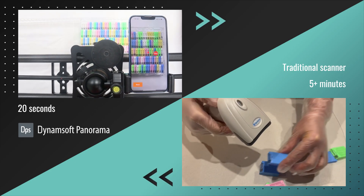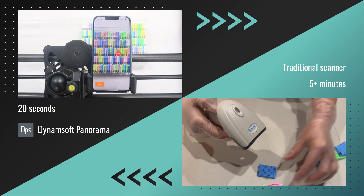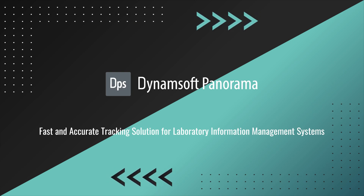It's time to say goodbye to the traditional scanner. Try Dynamsoft Panorama now and integrate the automated batch scanning function into your laboratory. Thank you for watching.